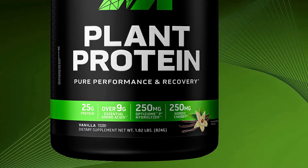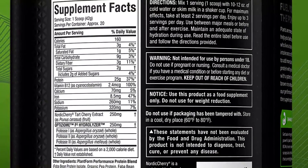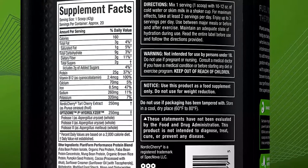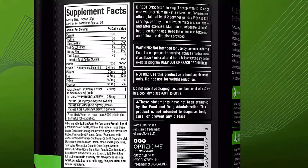The 25 grams of protein comes from a premium blend of faba bean concentrate and isolate pea protein, mung bean, brown rice, and pumpkin seed protein. The rest of the nutrition profile consists of 9 grams of carbohydrates with 2 grams of sugar and 2 grams of fiber, 3 grams of fat, and 160 calories.